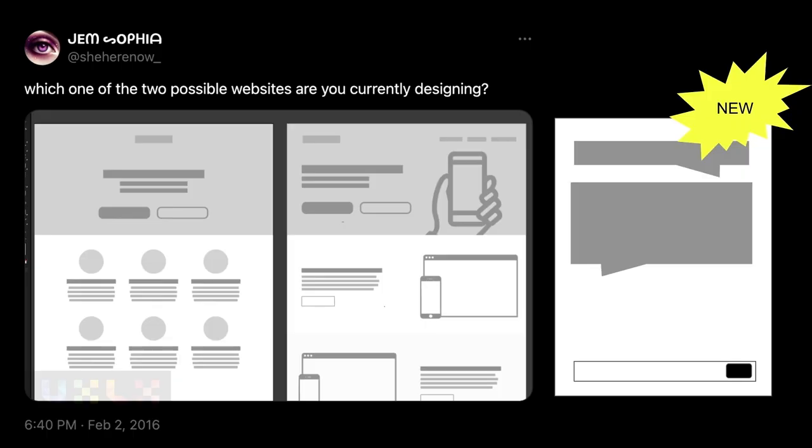But here's the thing — and this is going to be controversial — I don't know that we've had a big innovation since then. This tweet from 2016, which one of the possible two websites are you designing? It's still kind of true. AI gave us something, which I guess is kind of new. But we have not experienced a big revolution like we had in 2010 since then. We've made little improvements — we got JavaScript frameworks, there's a new one every week. But what's changed since then? Not a lot. That's kind of where we are right now.